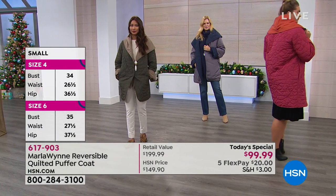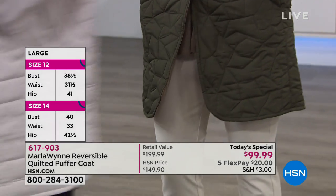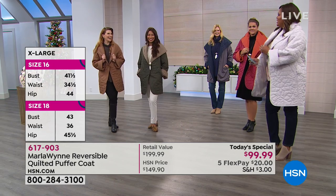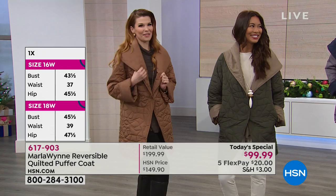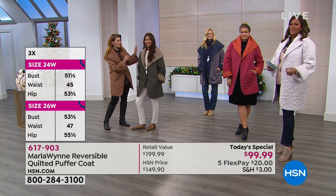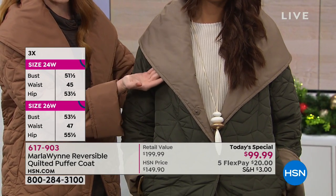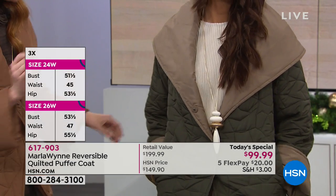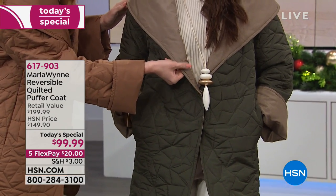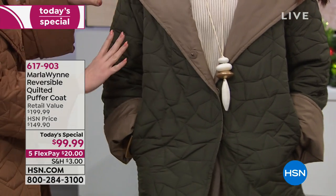The coat has deep pockets, a gorgeous dramatic shawl collar, and cuffed sleeves. There's a three-button closure in the front — the buttons are slightly covered and fully functional when you reverse the coat, as are the pockets. Two of our models have it on the shattered glass quilting side, while Colette chose to reverse it to the smooth side — you can have the quilting for a pop of interest or the smoothness.